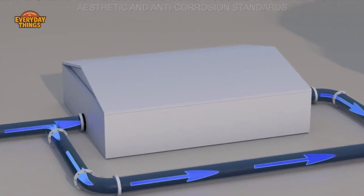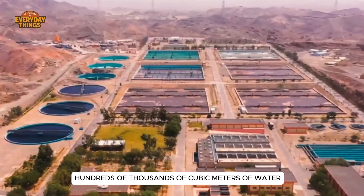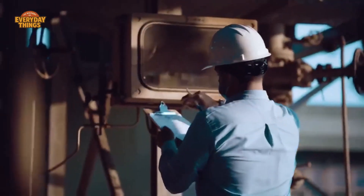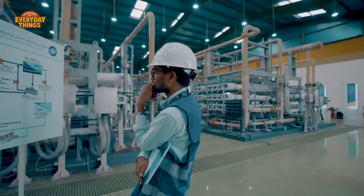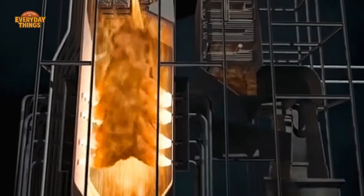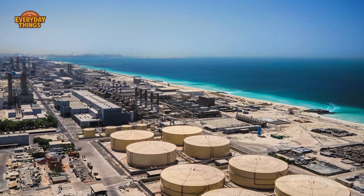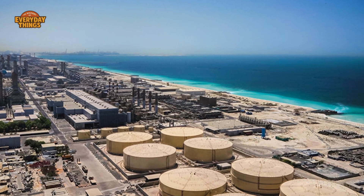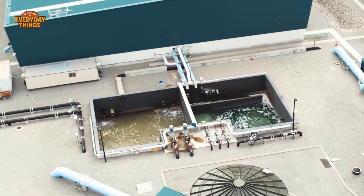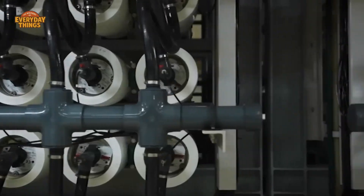Some of these plants are among the largest in the world, producing hundreds of thousands of cubic meters of water every single day. To put that into perspective, imagine running the world's biggest water filter — now imagine it never turning off, and imagine doing that in extreme heat, with salt trying to corrode everything it touches. That's desalination.